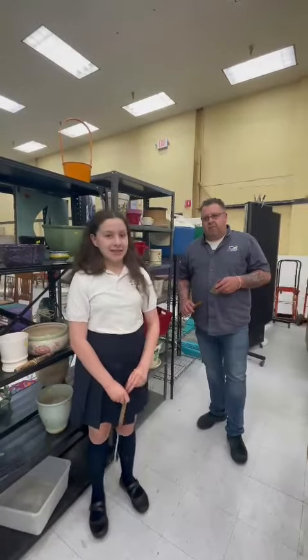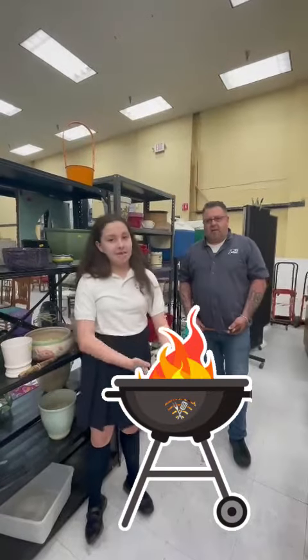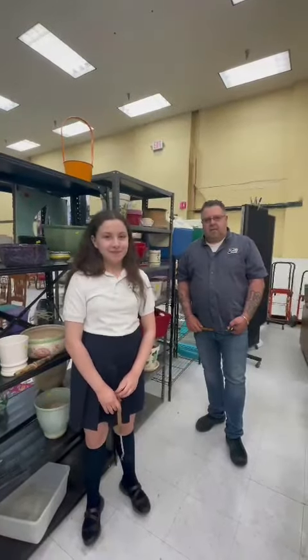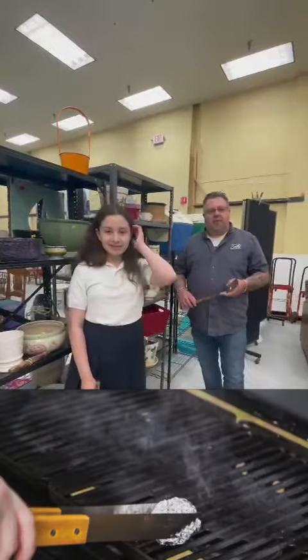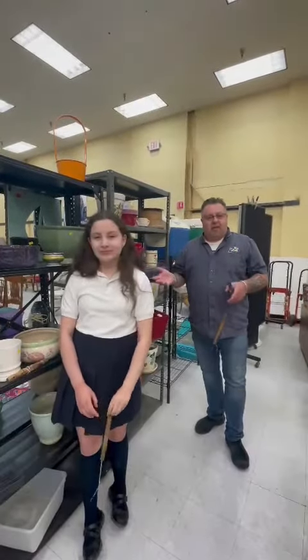Number three: make sure your grill is located on a flat surface. If your grill is on a tilt or slant, it can fall over and the fire can spill out. Number four: check your grill for leaks. When the season comes around, make sure that your grill is fully in shape. Number five: always clean your grill after use.